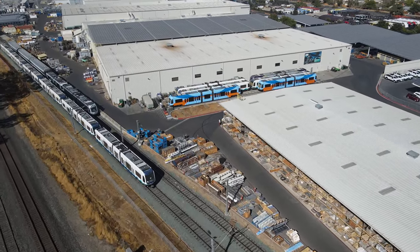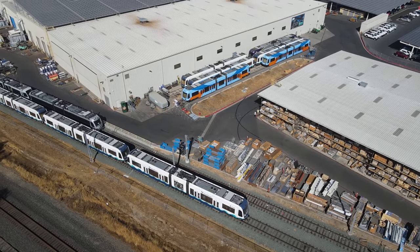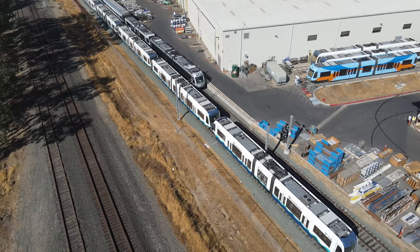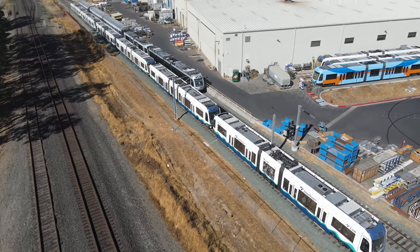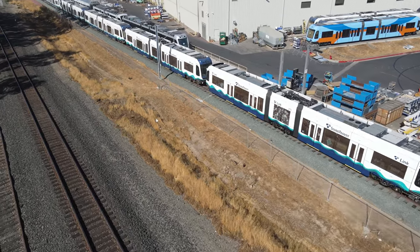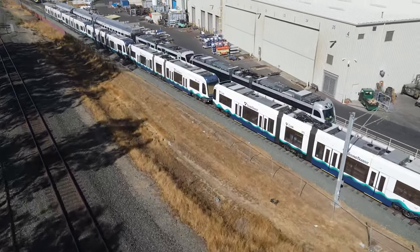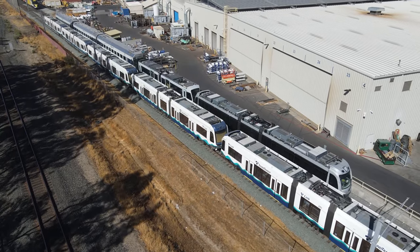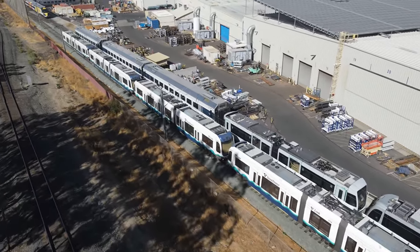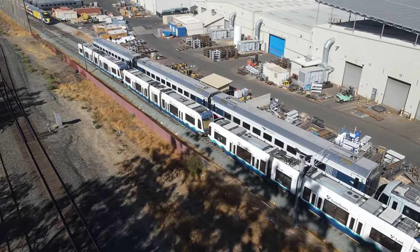On some storage tracks between the buildings, some more cars are stored. These blue and orange cars on the track facing us are for the future OC streetcar in Santa Ana, California. Parked on the test track are more vehicles for Seattle's Sound Transit. On the track behind them are cars for San Francisco's Muni, and also three Venture coaches for Amtrak Midwest.